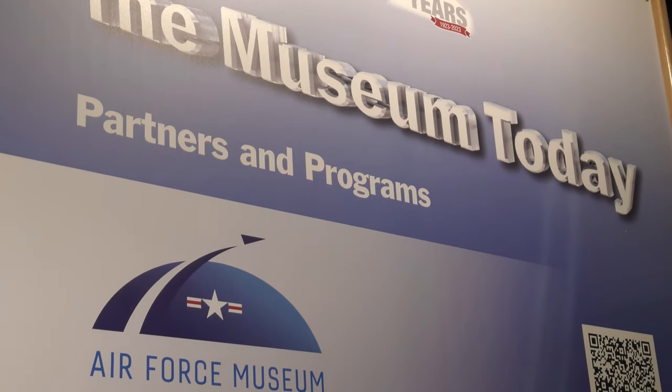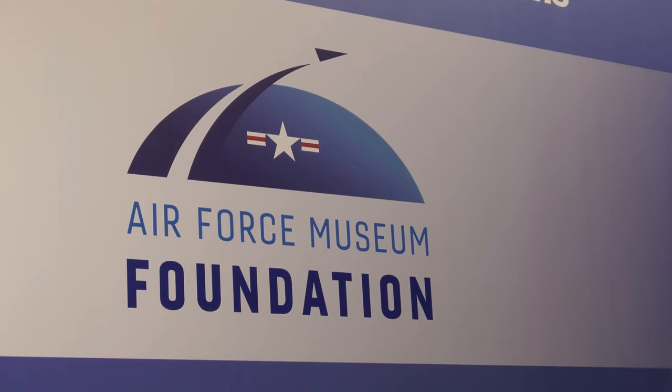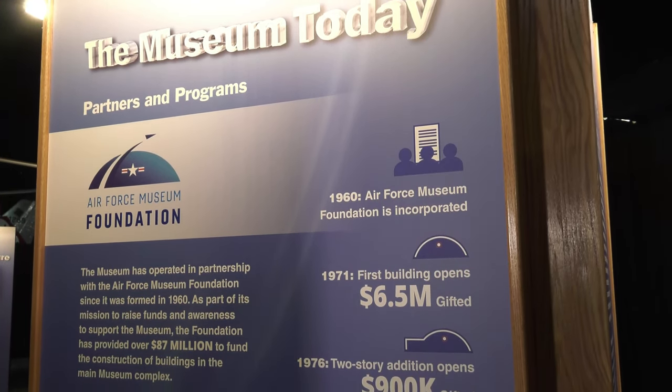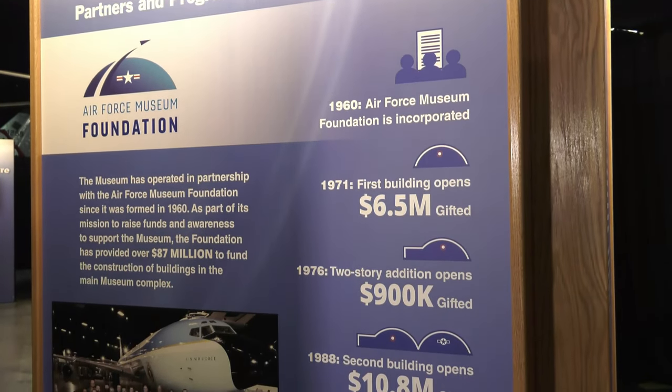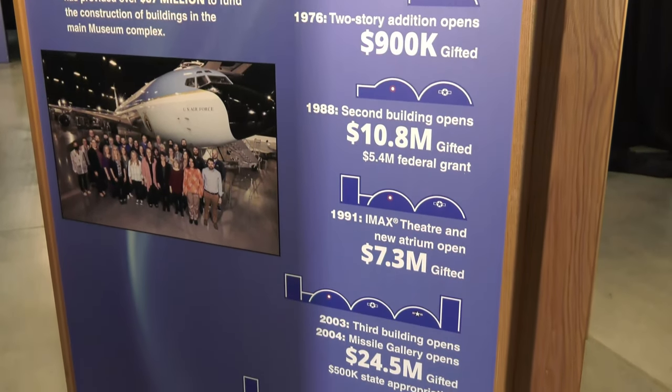I don't think a lot of people know even what the foundation's all about, but it really has been a fantastic partnership between the foundation and the museum. The foundation actually has been instrumental in all of the building, all of the expansion of this museum.